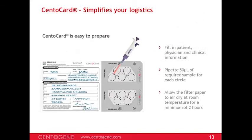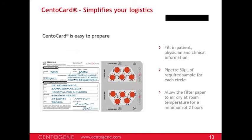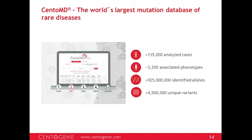CentoCard is very easy to use — we require only 10 drops of blood, compared to typical competitors requesting 10 ml. That is sufficient to carry out multiple tests including CentoDx, keeping logistics simple and safe. Once ready, the filter card has to be dried at room temperature for two hours and then it's ready to be shipped in a regular envelope.